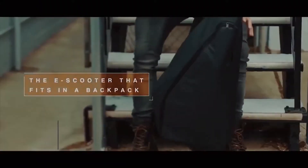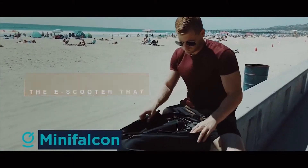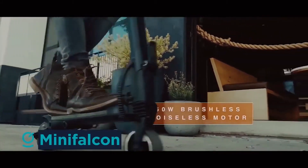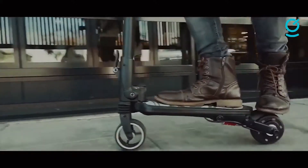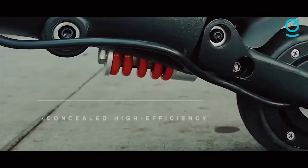Mini Falcon — most forms of personal transport are lean and green, but trying to find somewhere to park your bike or scooter can be a problem. The Mini Falcon solves this with a folding design. It's lightweight and surprisingly fast. If you were to travel back in time a couple of decades, you would notice that many kids were riding mini scooters.